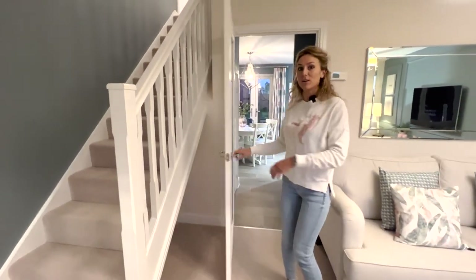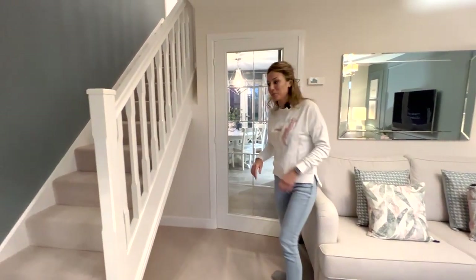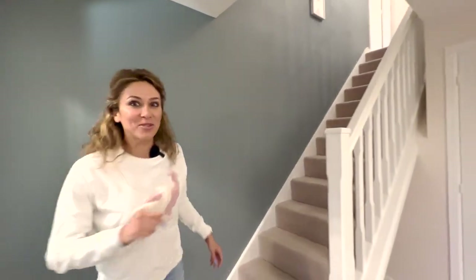I love this kind of doors — yeah, I love them. Now we can go upstairs and check out the bedrooms.